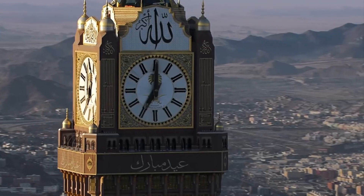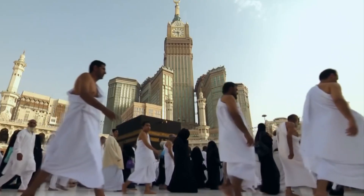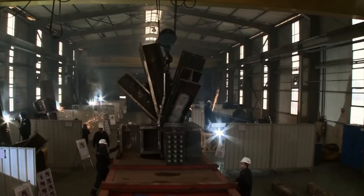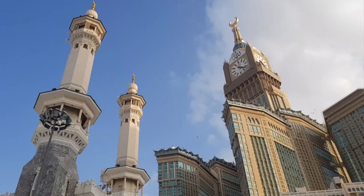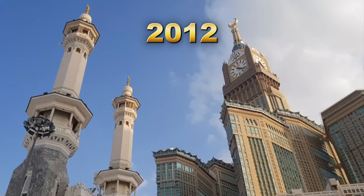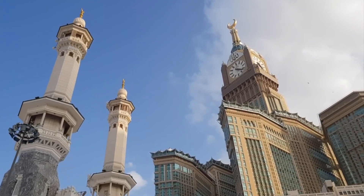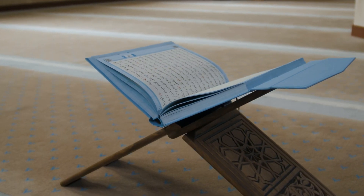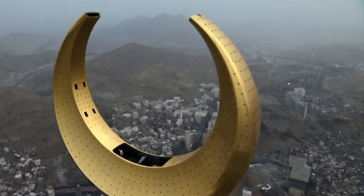This tower is not just a feat of engineering, but also a symbol of modern Islamic architecture, blending traditional elements with cutting-edge technology. Completed in 2012, the tower houses a variety of features, including a hotel, shopping malls, and a prayer hall, offering both religious and commercial services.